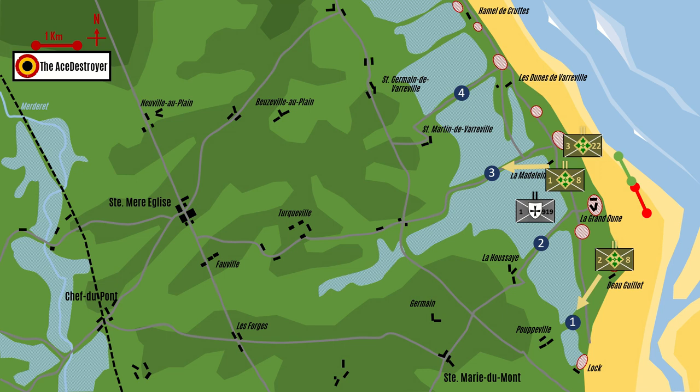By 8am, 4 infantry battalions had landed and they were all heading inland to secure contact with the paratroopers who had jumped over Normandy earlier that morning.